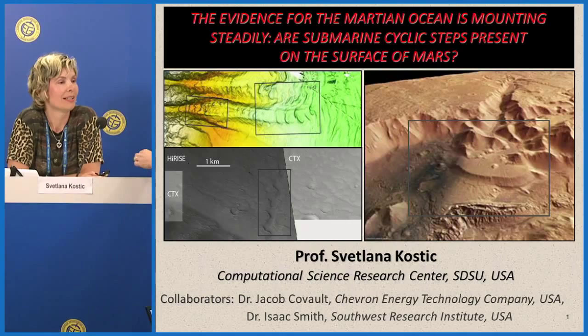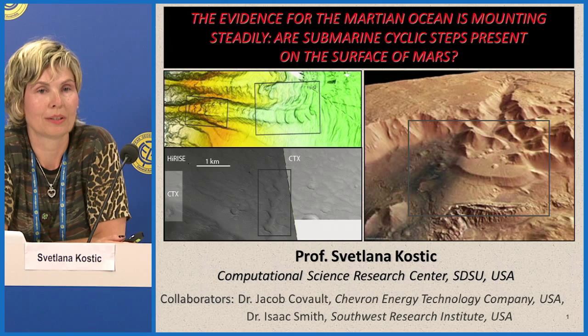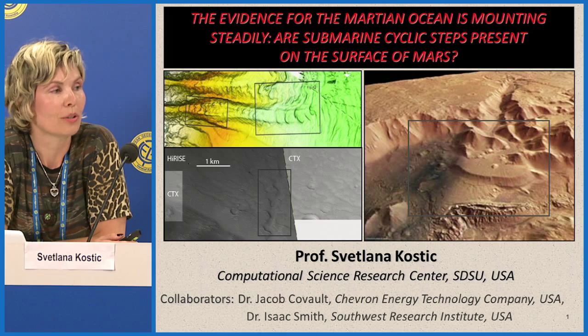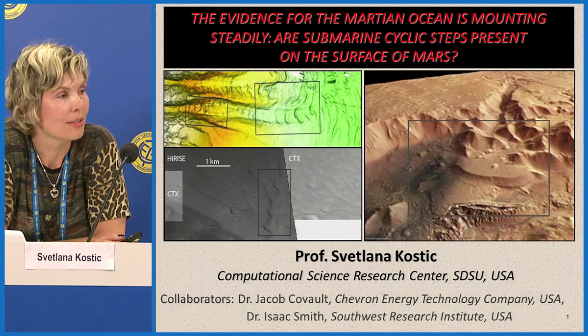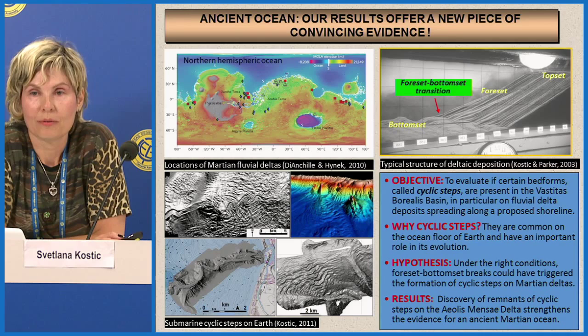Good morning everybody and thank you for coming. The evidence for the Martian ocean is steadily mounting and my team is able to put forward a new piece of convincing evidence. I am Professor Svetlana Kostisch with the Computational Science Research Center at San Diego State University and also Union University. I would like to acknowledge my collaborators Dr. Jacob Kowalt with Chevron Energy Technology and Dr. Isaac Smith with the Southwest Research Institute.